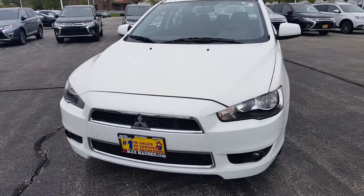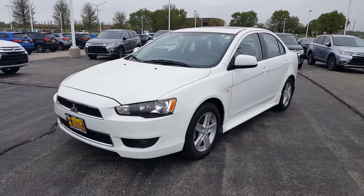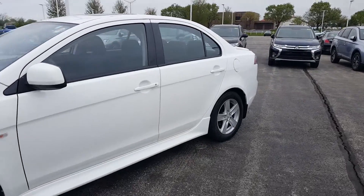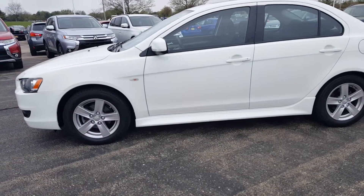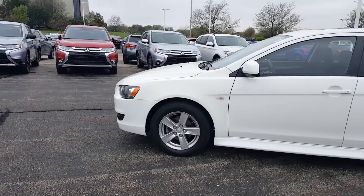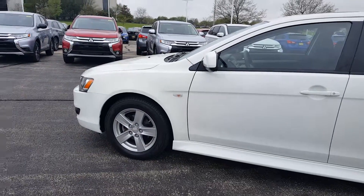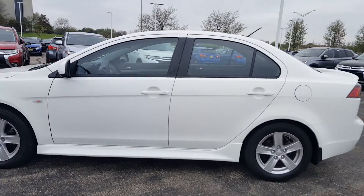Hello again, this is George here from Max Mattson Aurora Mitsubishi, here with the 2013 Lancer SE. This is the four-wheel drive with the all-wheel control system, so you could drive this front-wheel drive, all-wheel drive, or all-wheel drive lock — three different settings. 2013 with 24,000 miles, you have the 16-inch alloy wheels and the 2.4-liter four-cylinder engine.